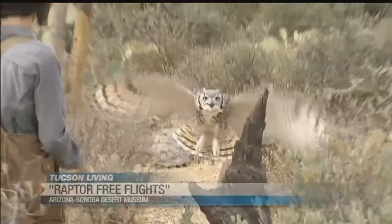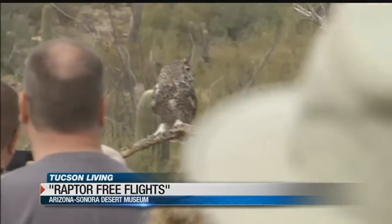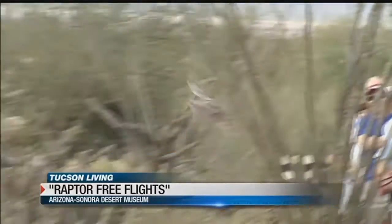When a guest comes to raptor pre-flight, what they see is native birds as you would see them in the wild, but much, much closer than you'd usually see them. You literally have a great horned owl a foot and a half in front of your face, and the feathers brushing your head as they go by. We don't want people to necessarily remember how many eggs a great horned owl lays, but we want them to have that emotional connection with seeing a wild animal very, very close.